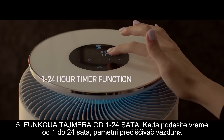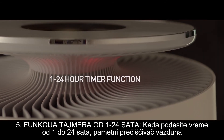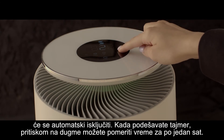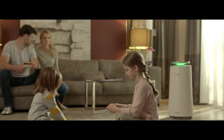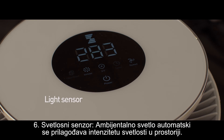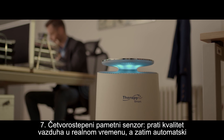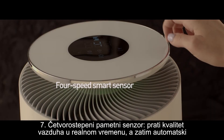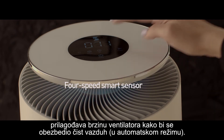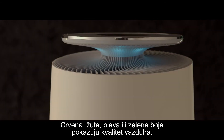A 1 to 24-hour timer function lets you set the Smart Air Purifier to power off automatically, adjustable in one-hour steps by pressing the timer button. A light sensor automatically adjusts ambient light according to the light in the room. A four-speed smart sensor detects air quality in real time and automatically adjusts fan speed in auto mode. Red, yellow, blue, or green colors indicate air quality.